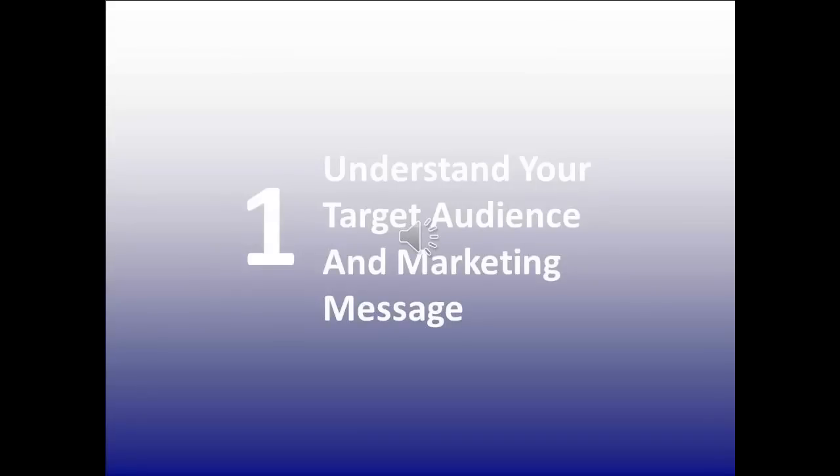For example, Google Plus attracts more men than women, Snapchat attracts a young audience, and women are more likely to engage with Pinterest. The secret to success with mobile marketing is to match your target audience with the preferred social media platform.